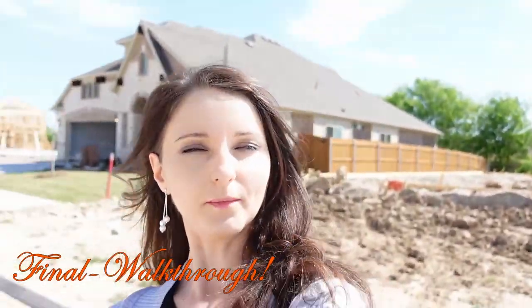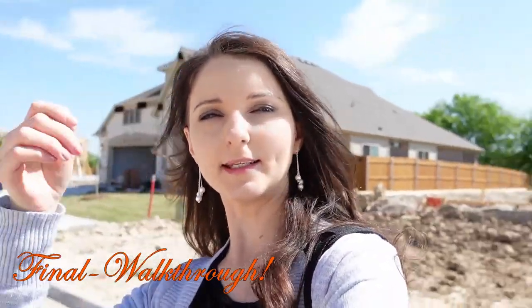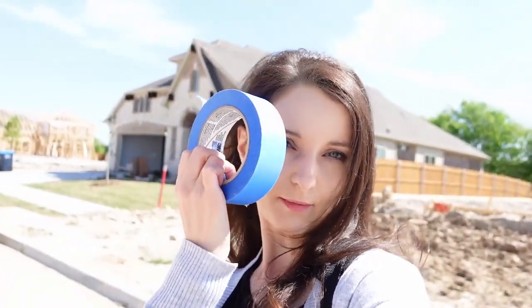Hi guys and welcome back to our weekly update. This is going to be our second final walkthrough. I'm here today alone, got my painter's tape, I already got the keys so I can go and take a look inside. Let's go.